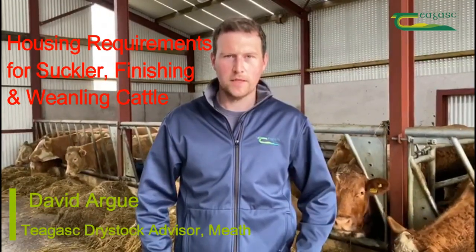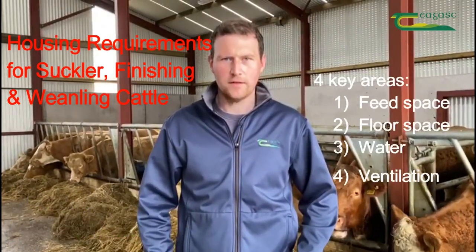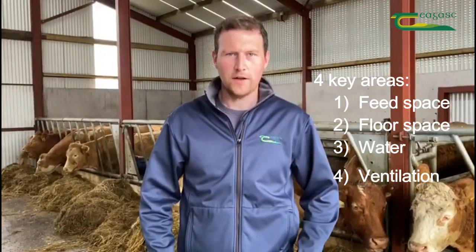When it comes to housing cattle for the winter time, it's important to have four key areas right: feed space, floor lying space, water and ventilation.